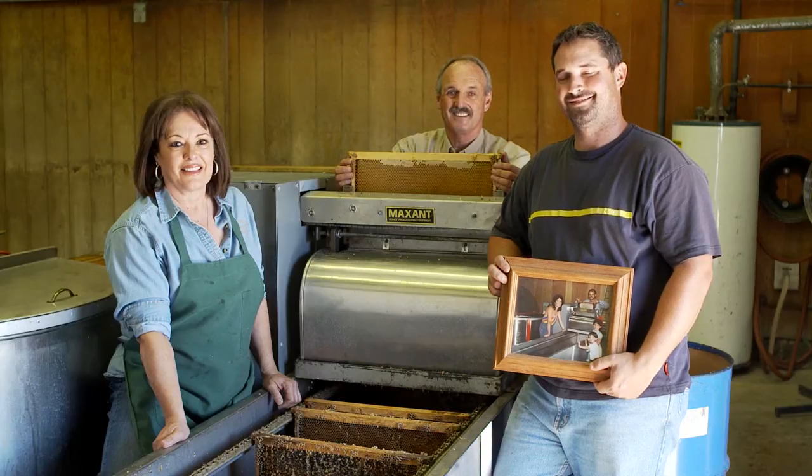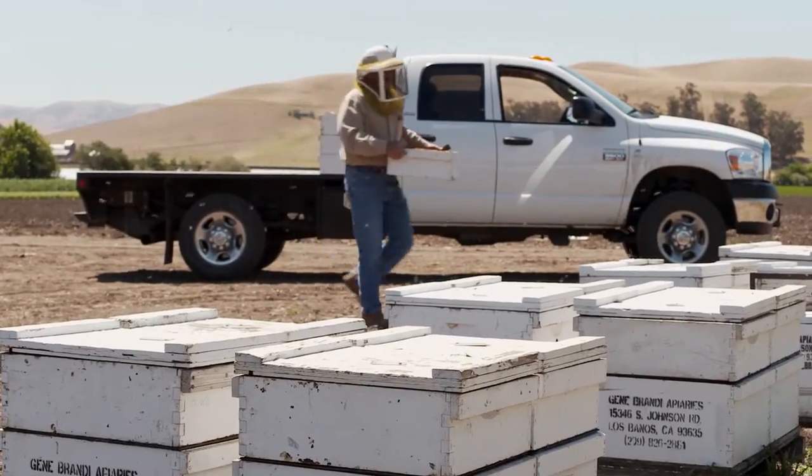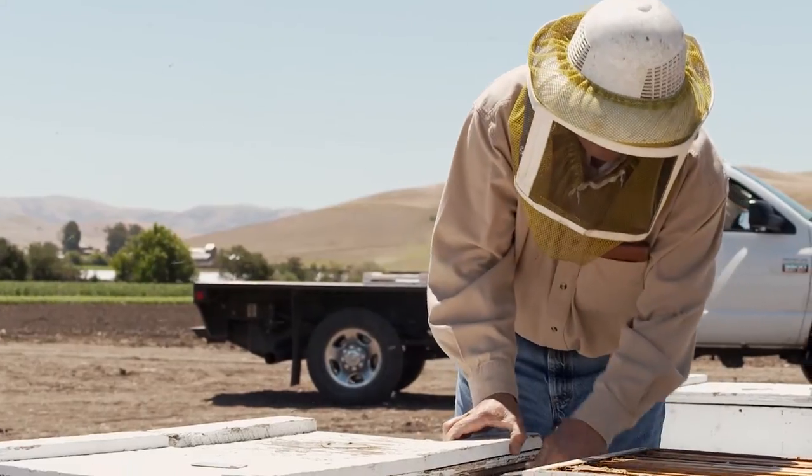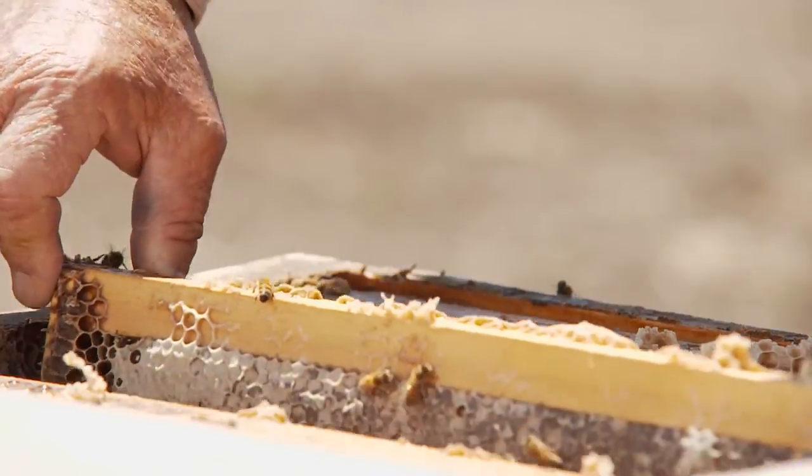Today, along with my son, we operate about 2,000 colonies. We pollinate crops, we try to make honey, and we migrate our bees throughout central California.